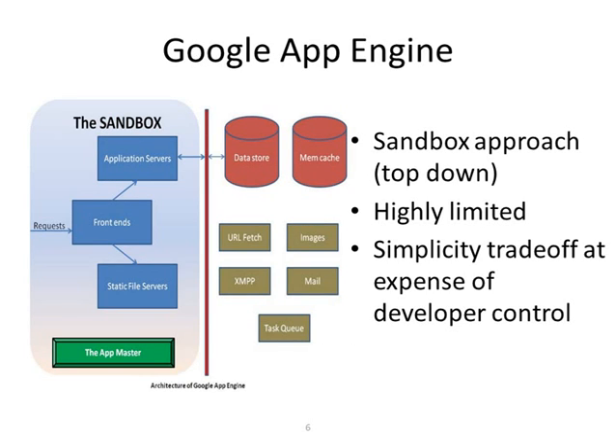Google App Engine uses a sandbox approach, typically top-down. It's fairly limited in what you're able to do — it keeps you to the way they think you should be doing application development and deployment. It's a simplicity trade-off at the expense of developer control. Google puts you in a very tight box because they believe it makes things easier to build and deploy code, making you more productive. They don't allow a lot of control — you're unable to get to the metal, as with most platform-as-a-service players, and you can't do a lot of fine-grained control.